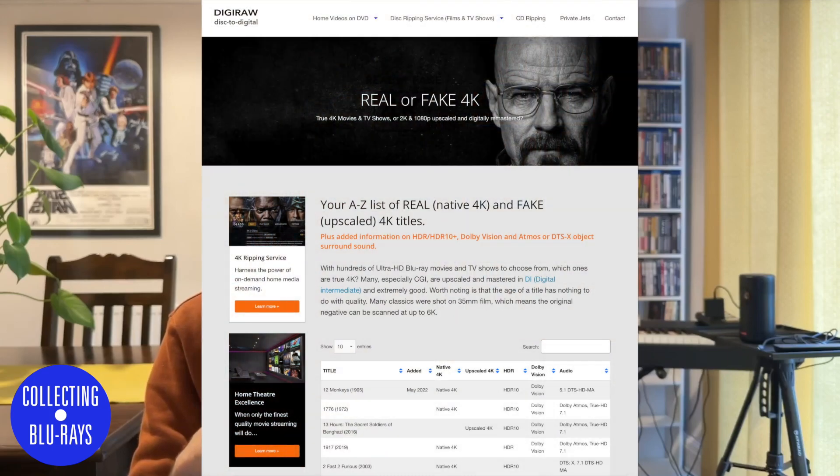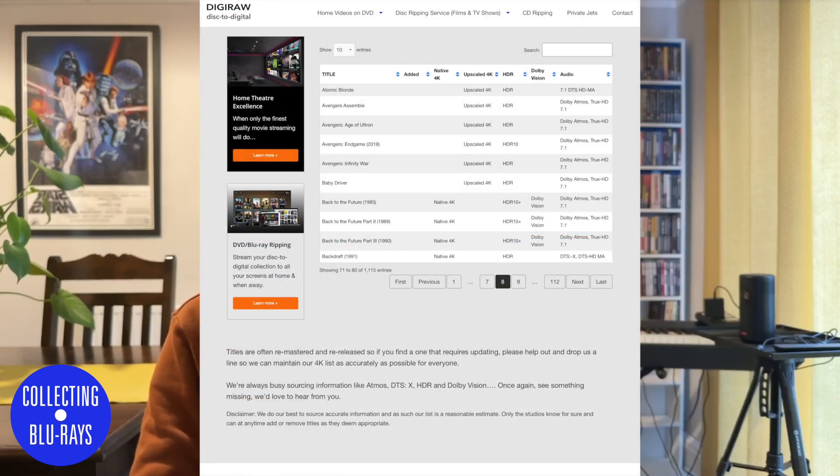I should note that the 4K Media site hasn't been updated in a few years, but there is another called Digiroar, links in the description below. This does the same and also offers information about the audio and HDR. They are good resources, but not necessarily ones to use when deciding whether or not to buy a new 4K disc. Where their information is sourced from is unclear — from what I can gather they are educated guesses a lot of the time, but I could be wrong on that.